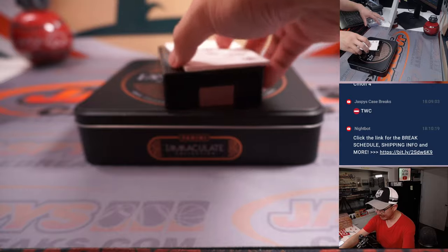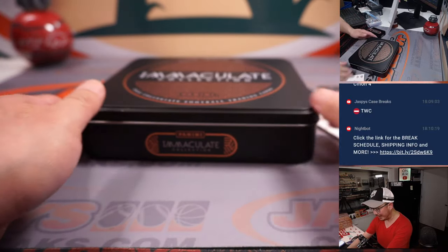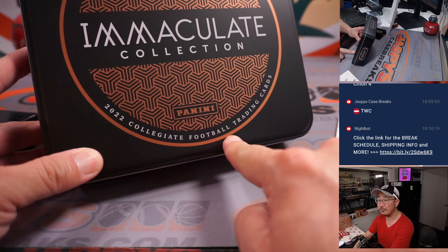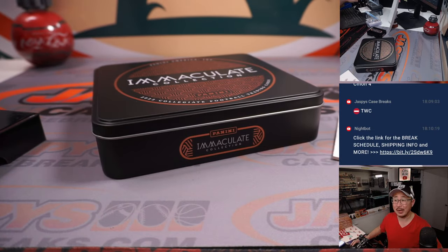And there you go, boys and girls. Nice little quick break, nice little snack. Thanks, everyone, for getting into Immaculate Collegiate Football. Another one-box break in the store — check it out at jazbeescasebreaks.com. I'm Joe. I'll see you next time for the next one. Bye-bye.